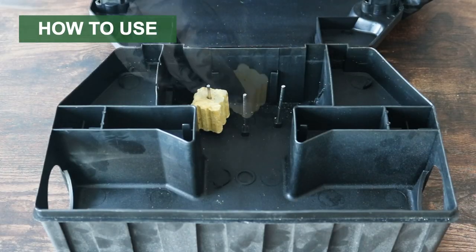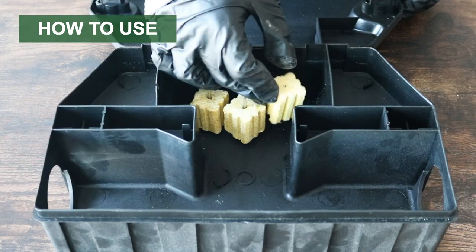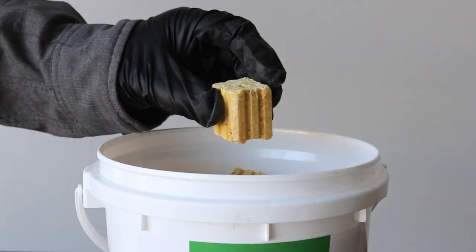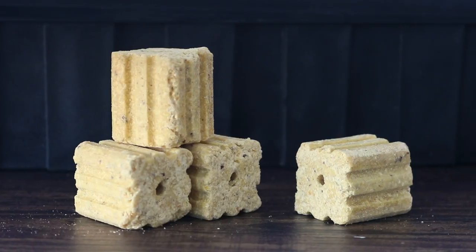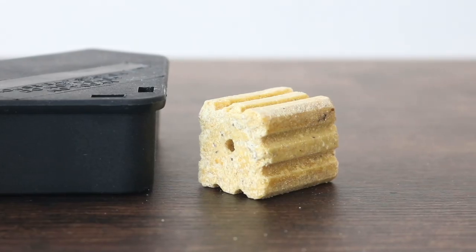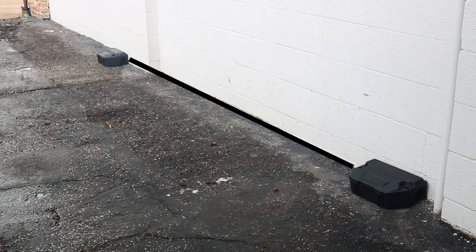Load your bait stations with the blocks. These blocks come with pre-drilled holes for easy placement. The amount you'll need depends on the rodent you're targeting. For rats, apply 4 to 16 blocks per station. For mice, use 1 block per station. Place the stations about 15 to 30 feet apart where you've noticed rodent activity.